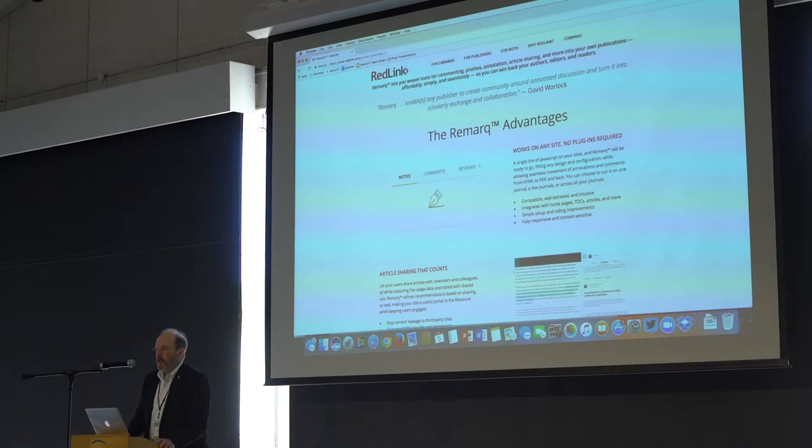We're excited about this because it really allows annotation to play a role in editorial engagement. It allows private, personal annotations. It allows commenting for public annotation. Users get profiles. Editors get tools. Authors get tools. Readers get additional tools for engagement.